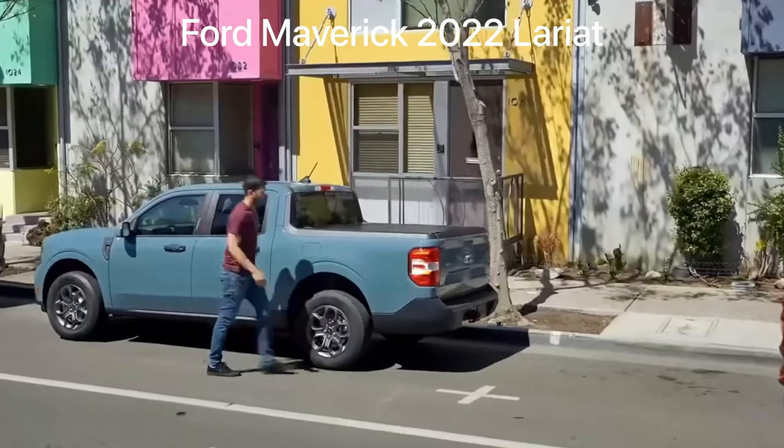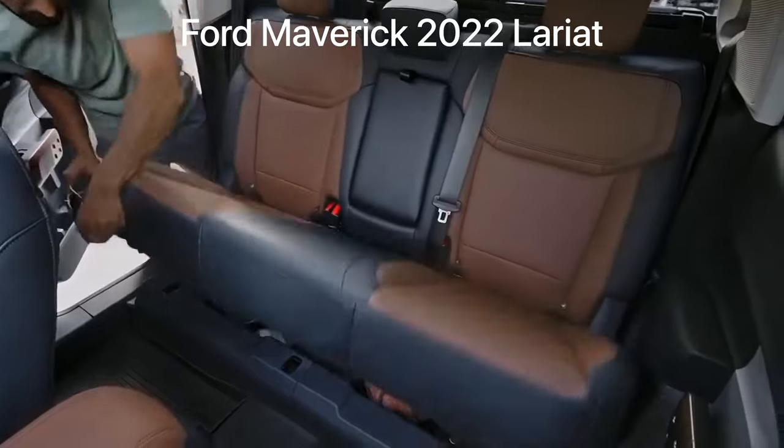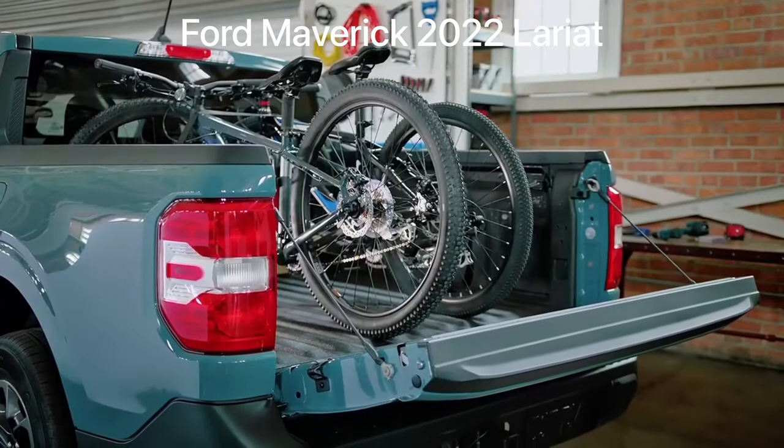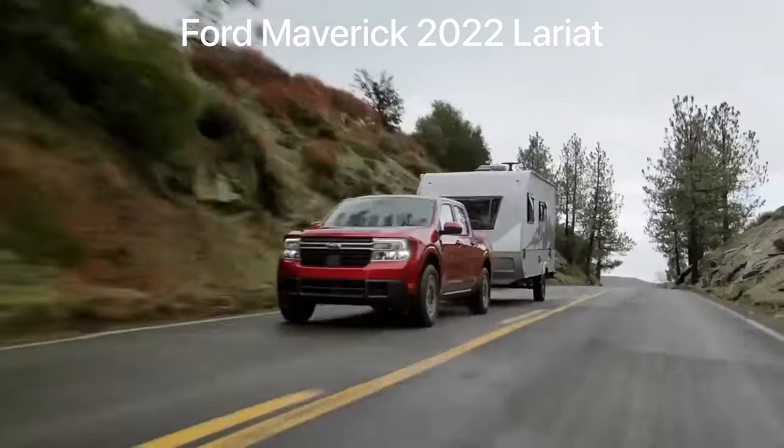Maverick has city maneuverability with truck functionality. The truck is ingeniously designed to be customized inside and out to suit your lifestyle, and it delivers on the built Ford tough durability and capability you expect.